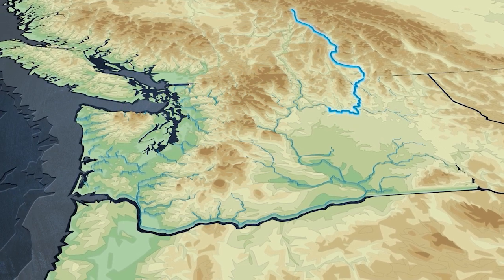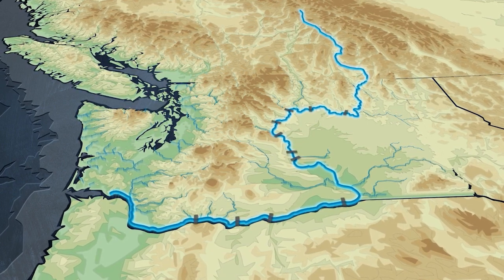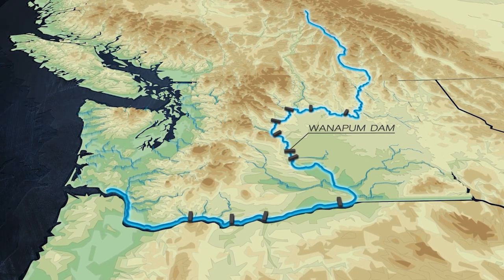The amount of water, plus the average two-foot drop in elevation the river takes for every mile on its journey to the Pacific Ocean, makes it home to more hydroelectric dams than any other river in the United States.